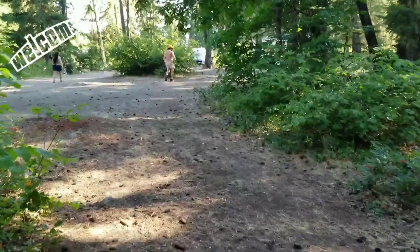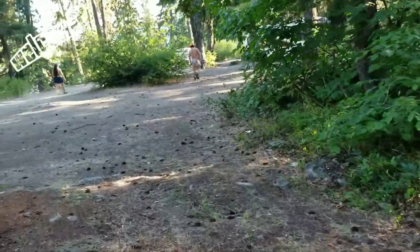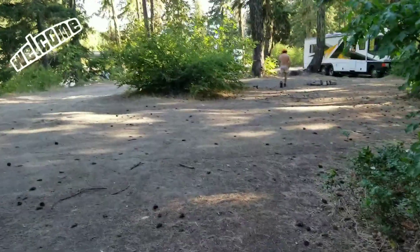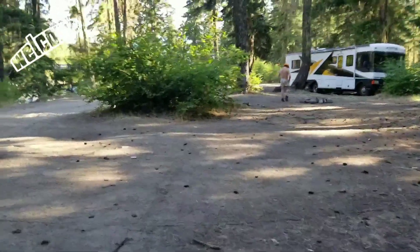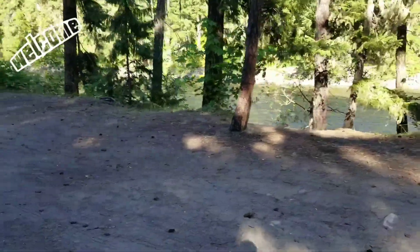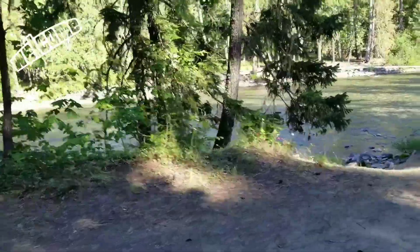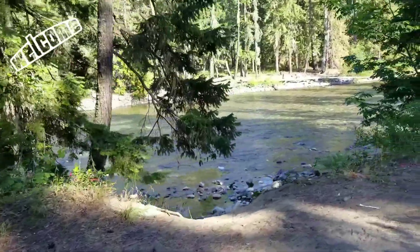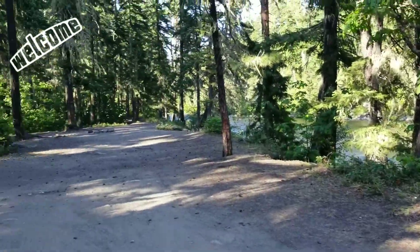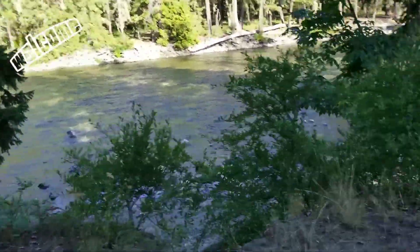Walking back to our campsite right now from going to look at the waterfall, taking a bunch of pictures. Jim's motor home is over there and we're over here on this side. Starting to wind down, probably around six o'clock. It's beautiful weather out here — couldn't ask for a better day. The creek down there just sounds so good.